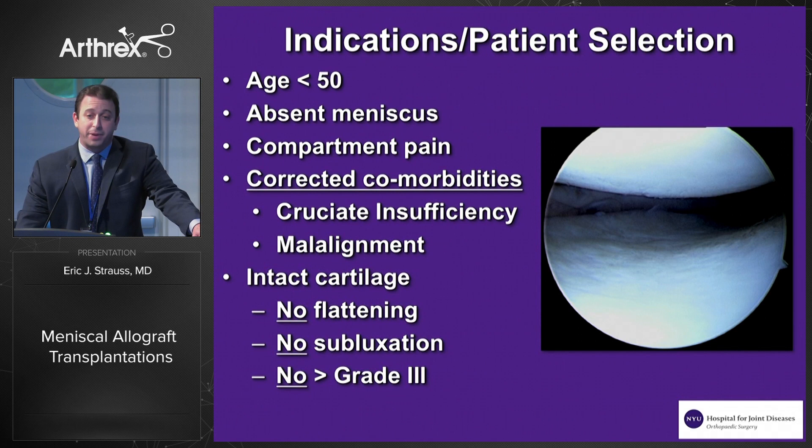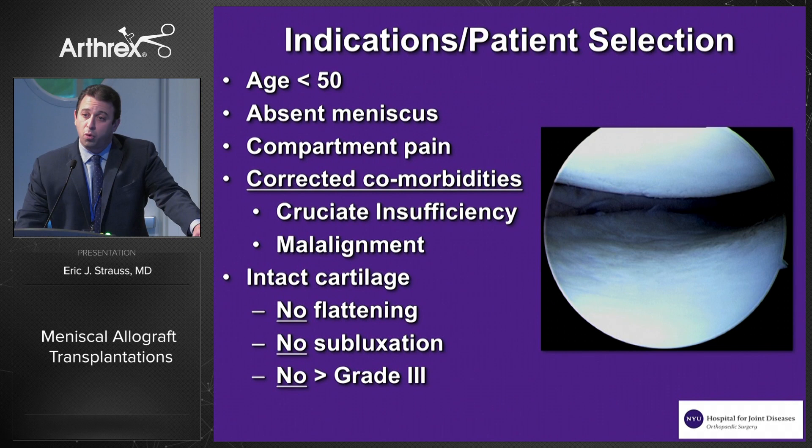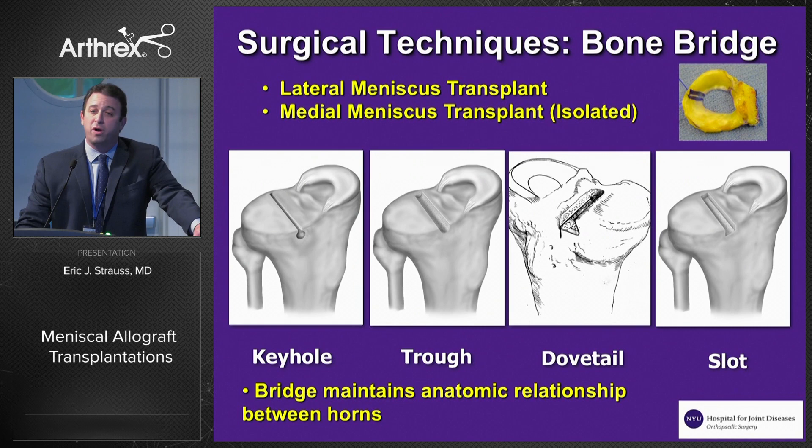Here's the laundry list of indications when thinking about patient selection for meniscus transplantation. The patient should be relatively young, basically less than age 50, who comes in with affected compartment pain following a significant meniscectomy. Comorbidities such as cruciate insufficiency or malalignment need to be identified and treated either concomitantly or in staged fashion with respect to the transplantation. Every patient we're considering for a transplant gets a set of long leg alignment films. Ideally, the patient has intact cartilage in the affected compartment with no more than a small area of focal grade three changes present.